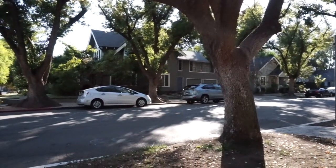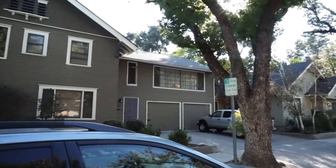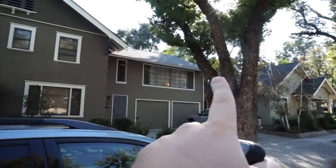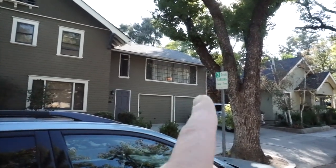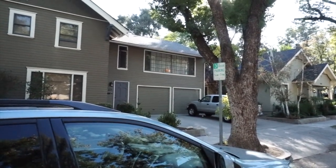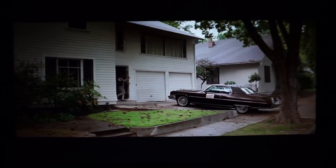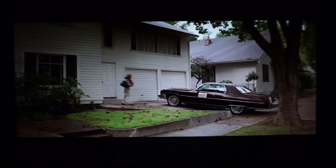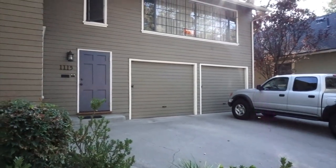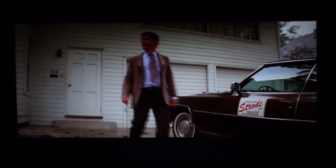Right over there is the house used in the film as Laurie Strode's house. I'm trying to match up the photos as closely as I can. You can see the three trees right here in the photograph, and there's the garage. Laurie's dad's vehicle would have been right there exactly where that truck is, and that right there is the door that Laurie Strode would walk out of. Her dad would say, 'Don't forget to drop the key off at the Myers place.'